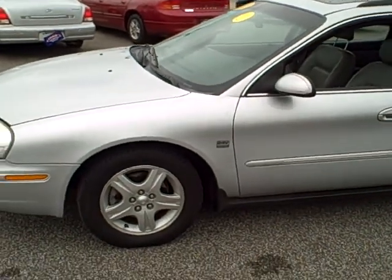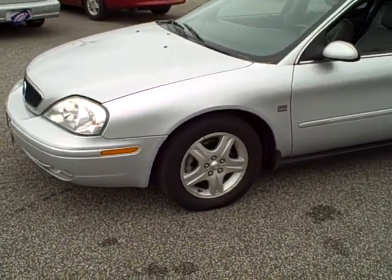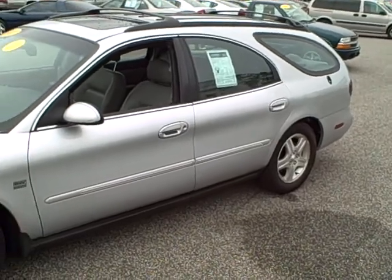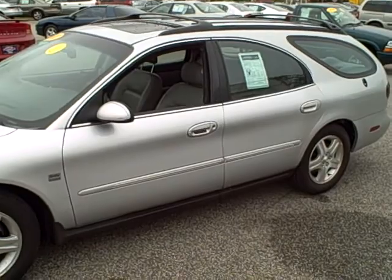Come see us here at Stars Cars and Trucks — any of our fine salesmen would be happy to show you this vehicle or any others on our lot. Or give us a call at 440-350-9272. And remember folks, at Stars Cars and Trucks, nobody walks.